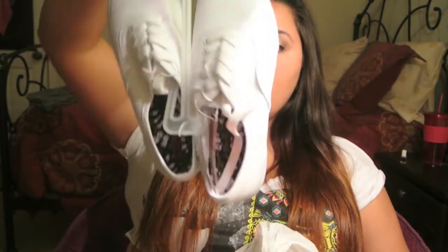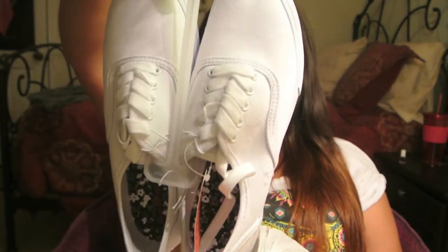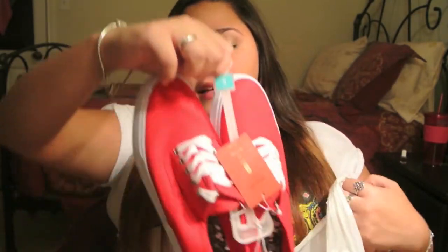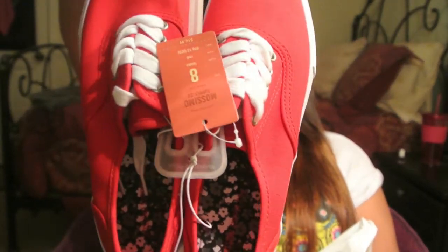Next is Target — I only got three things from Target. First I got a standard pair of white tiny shoes — basically like a mop-off cage or whatever you want to call them. And then I got some in red as well. I think these are just super cute.